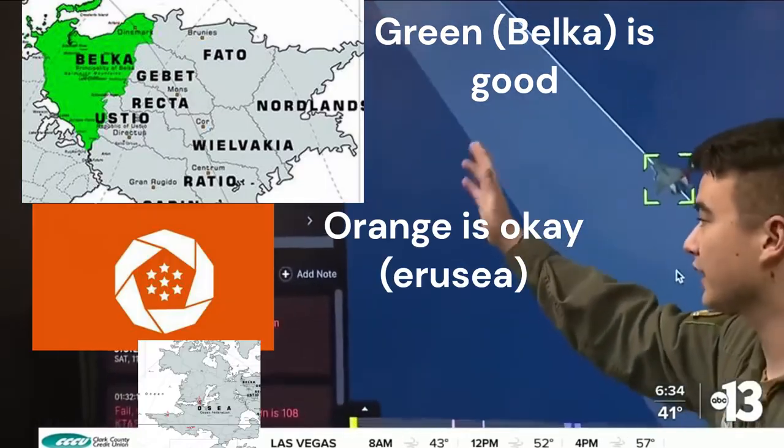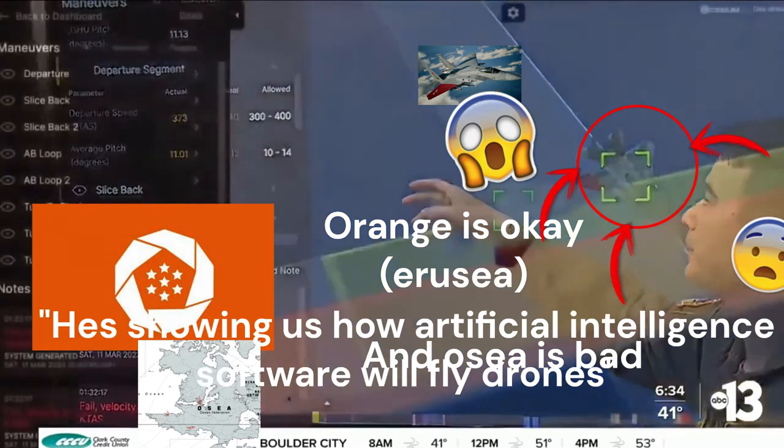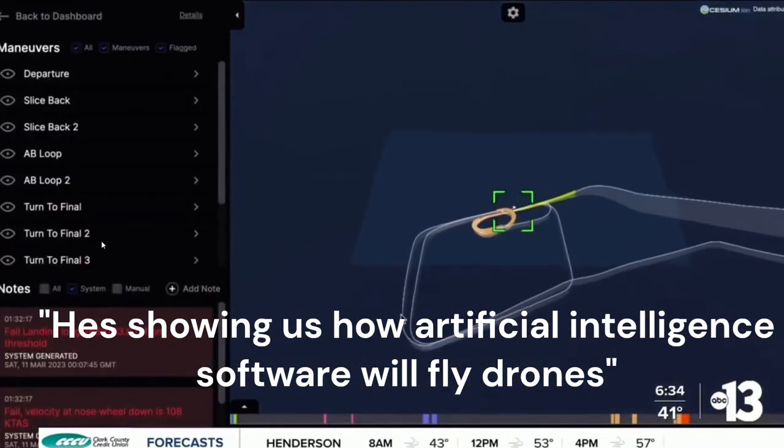Green is good, orange is okay, and red is out of parameters. He's showing us how artificial intelligence software analyzed a simulated flight.